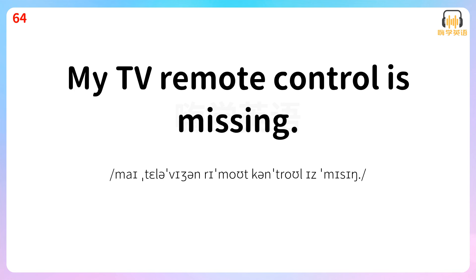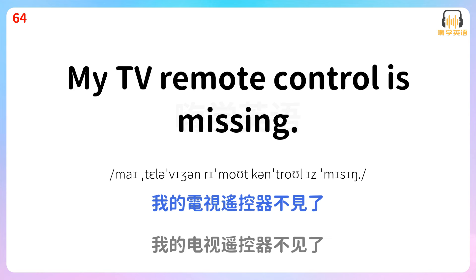My TV remote control is missing. 我的电视遥控器不见了。